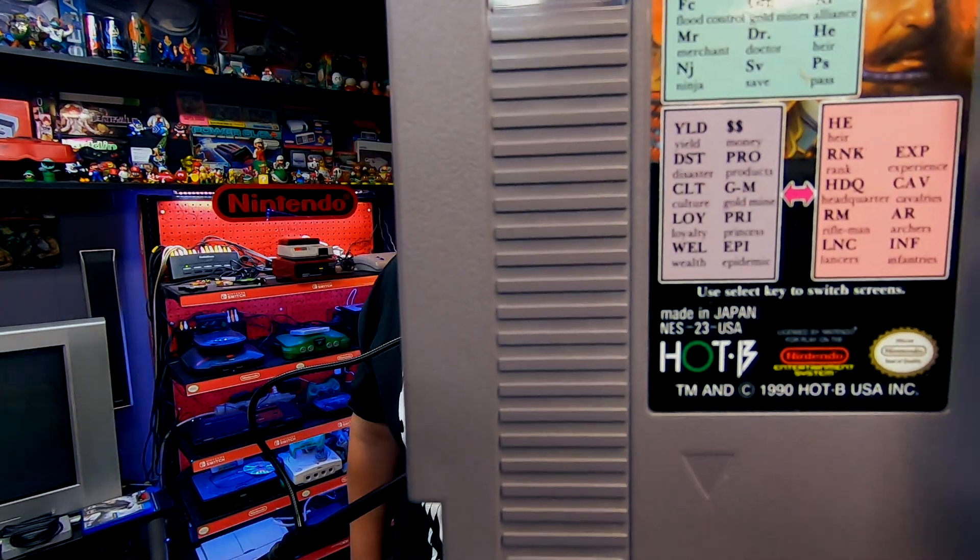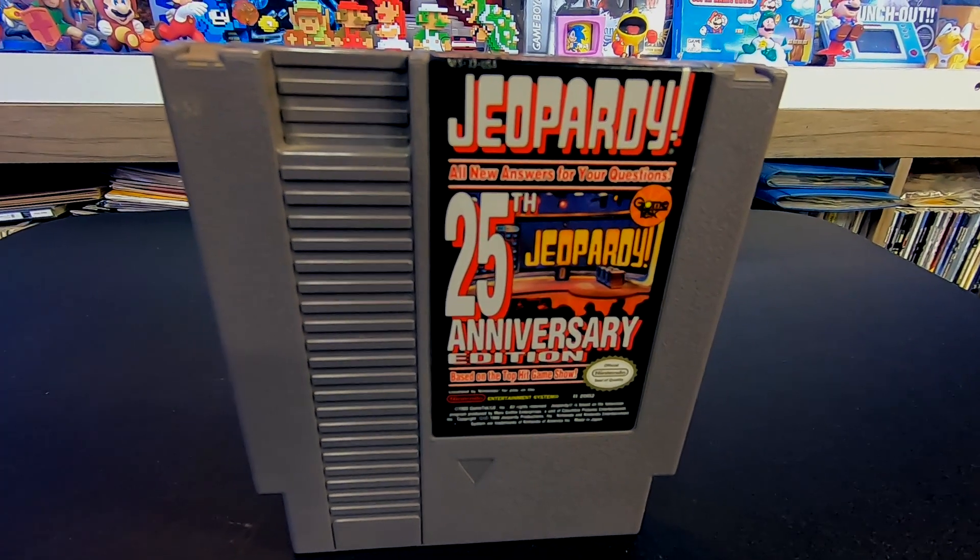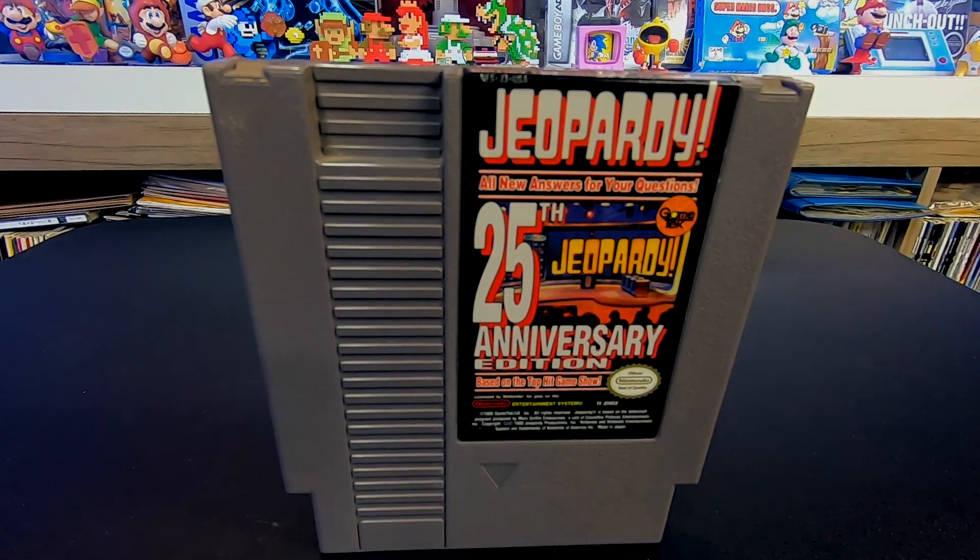I don't know anything about this game — it's by Hot B, 1990. On the label itself it says 'select key to switch screens,' which is really weird — that's information you'd expect in the manual. Imagine what's in the manual if that's printed on the label itself. Did they run out of room in the manual, or does the manual not even exist? I knew this label existed and had seen it before, but seeing it in person is different.